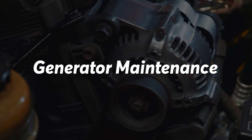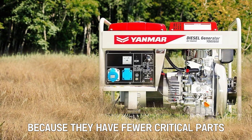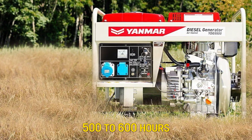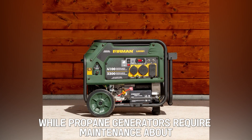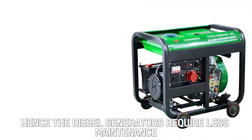Generator Maintenance: Diesel generators are more low-maintenance compared to propane generators because they have fewer critical parts. Diesel generators require maintenance after every 500 to 600 hours, while propane generators require maintenance about every 100 to 150 hours. Hence, diesel generators require less maintenance.